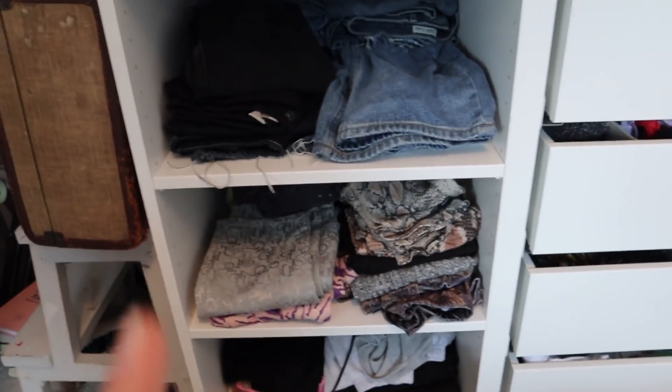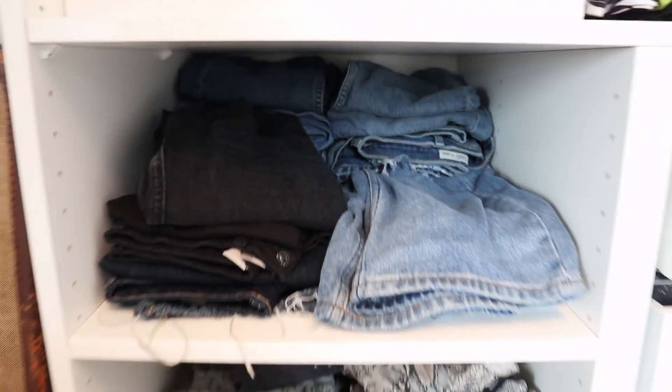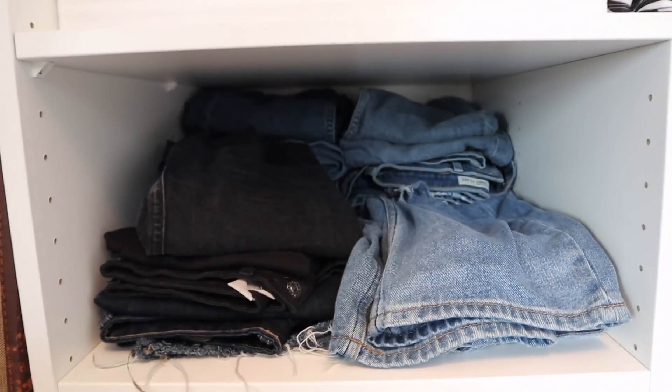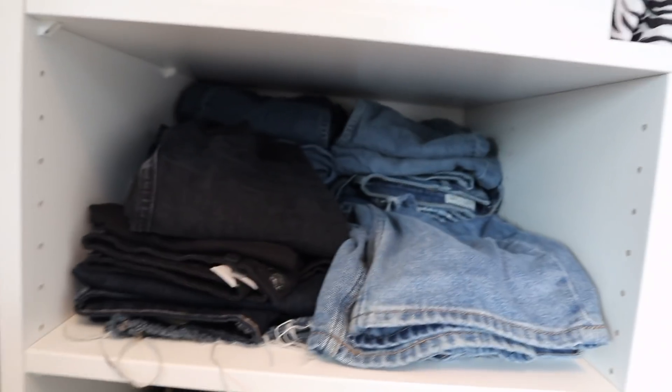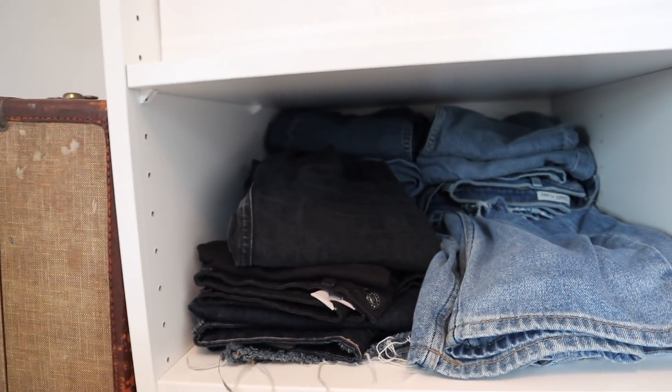Up here in the top one I have jeans. I need to get rid of some because I have maybe three or four pairs that don't fit me anymore — because it's where I've kind of grown. I can't bear to get rid of them just yet because it wasn't out of choice. But it's fine, life happens.